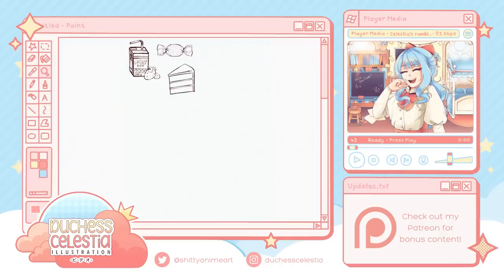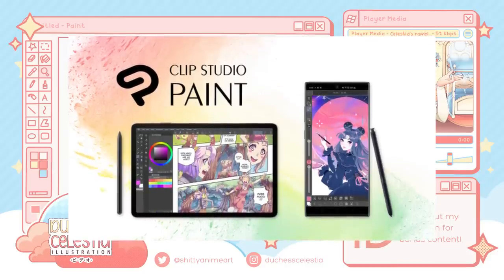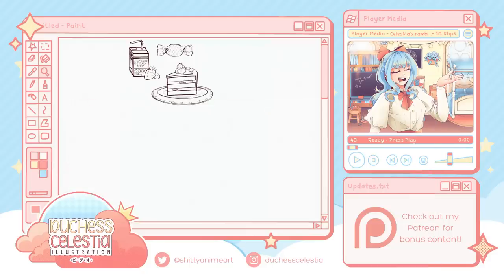Basically, Clip Studio Paint did something dumb, so you get two videos this week. If you're an artist and you're somehow unfamiliar with the software, Clip Studio Paint is one of the biggest, if not the biggest, digital art softwares out there, especially amongst manga artists, and rivals Photoshop in terms of prevalence in industry use.